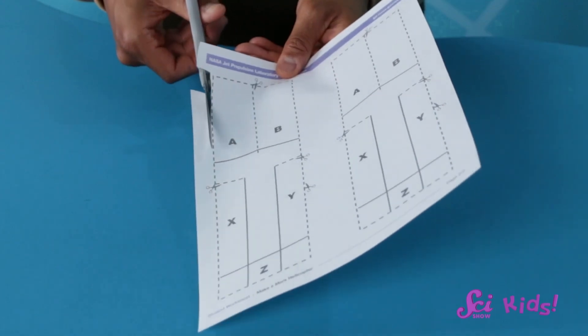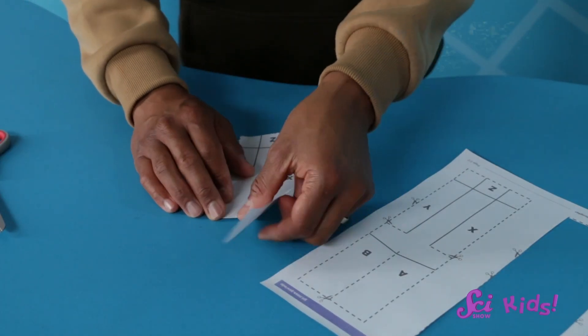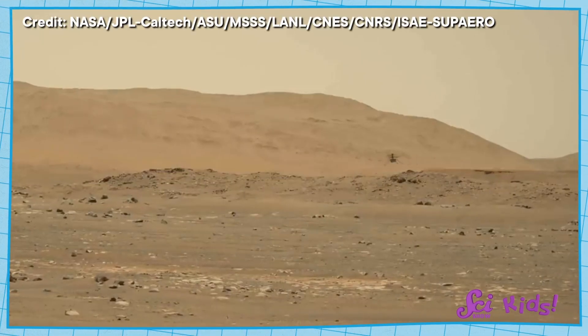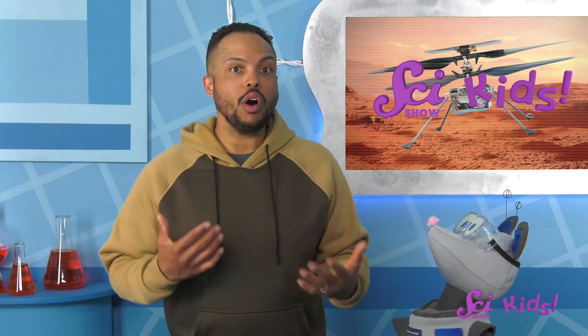First, we'll cut along the dotted lines on this template. Then, we'll fold along the bolded lines to make our own paper helicopter model. Because it's a model, it should work similarly to how a real helicopter works. A real helicopter like Ingenuity has an engine to spin its blades really, really fast, so the helicopter can stay in the air. Our model doesn't have an engine, but the paper blades will spin like real helicopter blades if we drop our model from up high — like if a grown-up drops it from on top of a stepladder or chair. The spinning blades should push the air under the model and help slow down our model's fall. We'll compare it to the same cutout but with all of the blades pointing up, so they can't push the air as well.